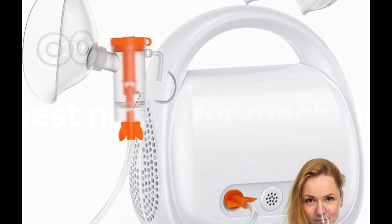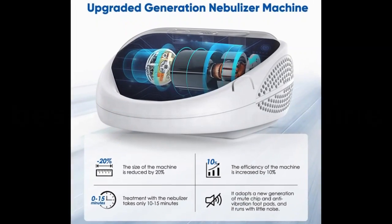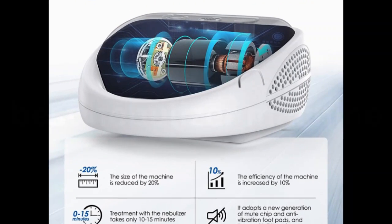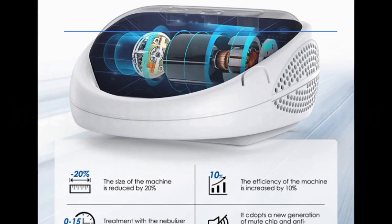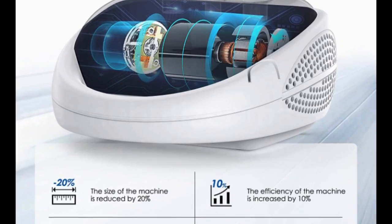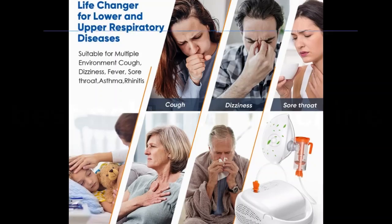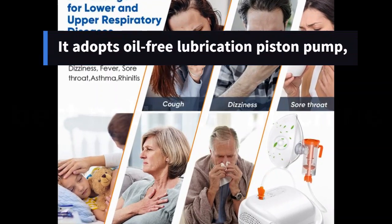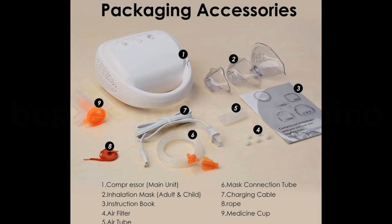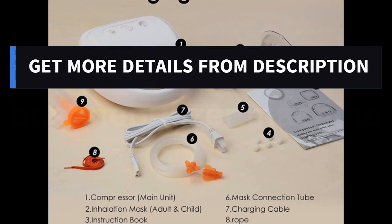It delivers your liquid directly to the site of action, resulting in reduced side effects. Compressed Air Technology performs a high nebulization rate of greater than or equal to 0.2 milliliters per minute for easier nebulization, great for adults and young children. It is a certified device, so you can be confident in effective home nebulization. It adopts an oil-free lubrication piston pump with small air compression vibration, and the working noise of the whole machine complies with national standards. Get more details from the description.